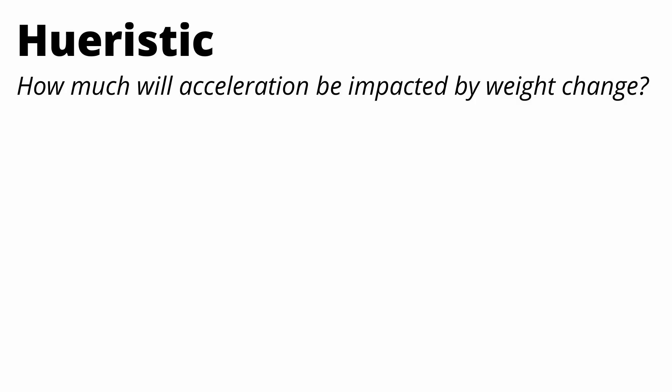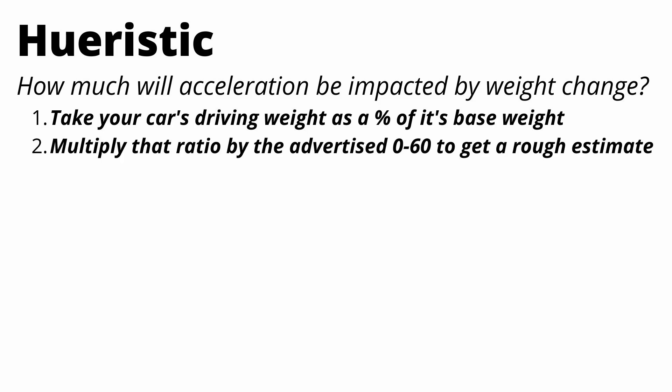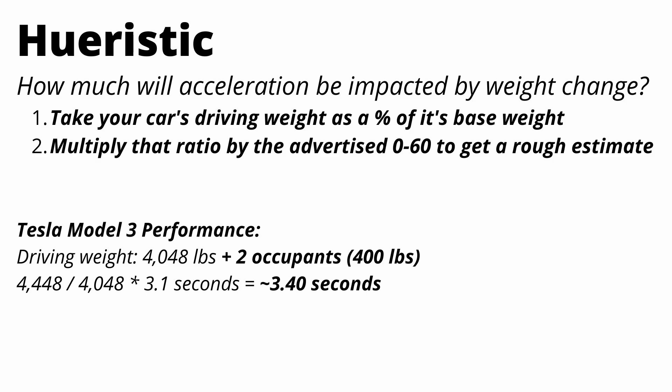Let's come up with a simple heuristic for how much acceleration is impacted by a weight change — just two steps. First, take your car's driving weight as a percentage of its base weight (this will be a number greater than one), then multiply that ratio by the advertised zero-to-60 time to get your rough new zero-to-60 time. It also works in reverse if you remove weight. For example: a Model 3 Performance weighs about 4,050 pounds; add two occupants at 400 pounds, giving a ratio of 4,448 divided by 4,048, multiplied by the 3.1-second advertised zero-to-60, and you get a rough estimate of about 3.4 seconds.